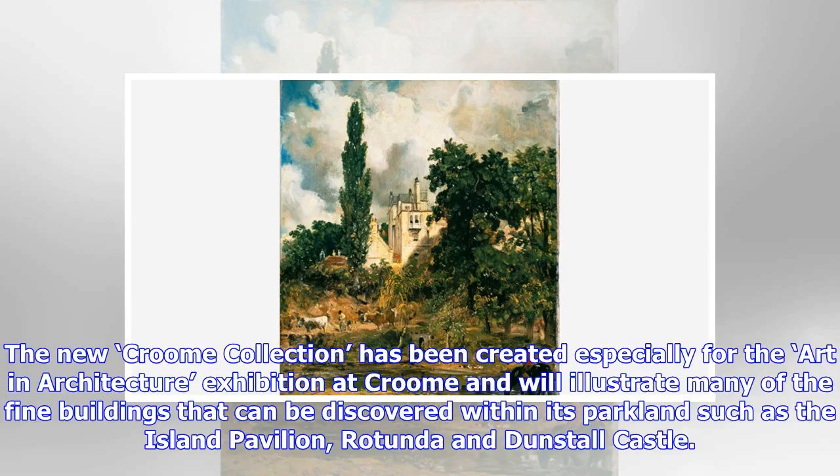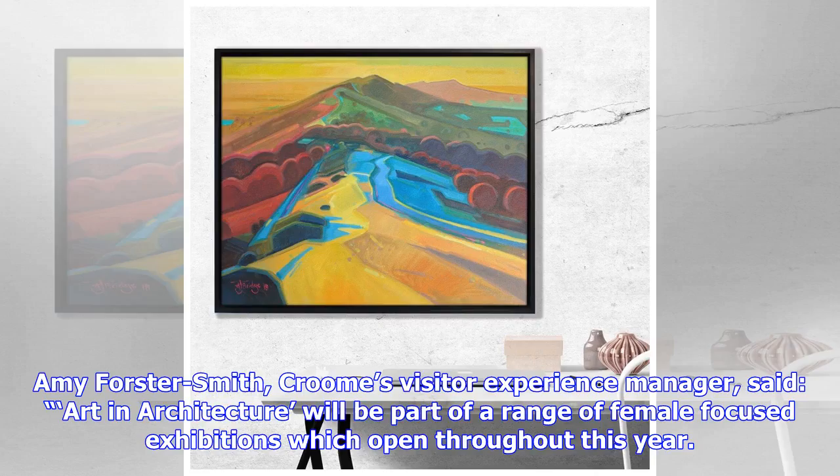The new Croom collection has been created especially for the Art and Architecture exhibition at Croom and will illustrate many of the fine buildings that can be discovered within its parkland, such as the Island Pavilion, Rotunda and Dunstall Castle.